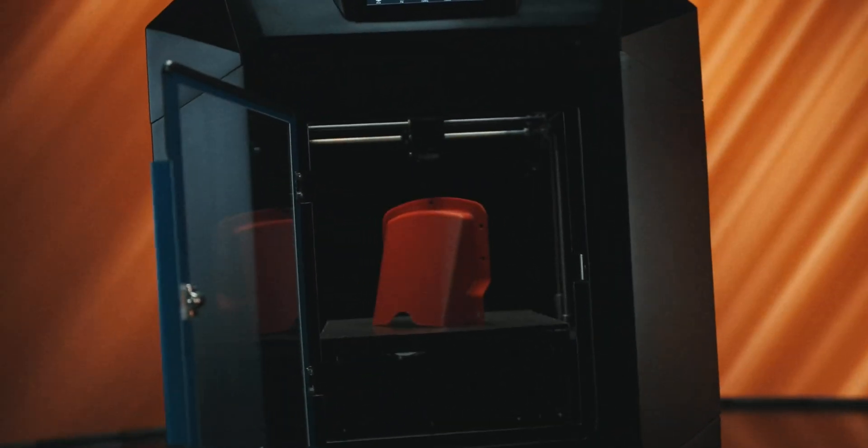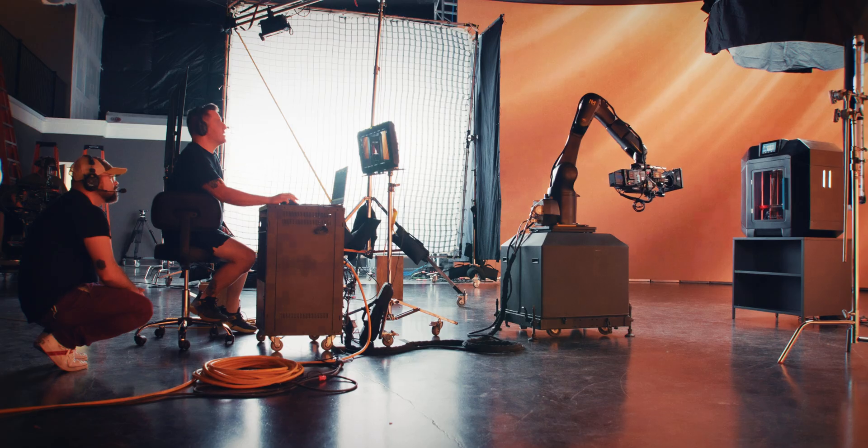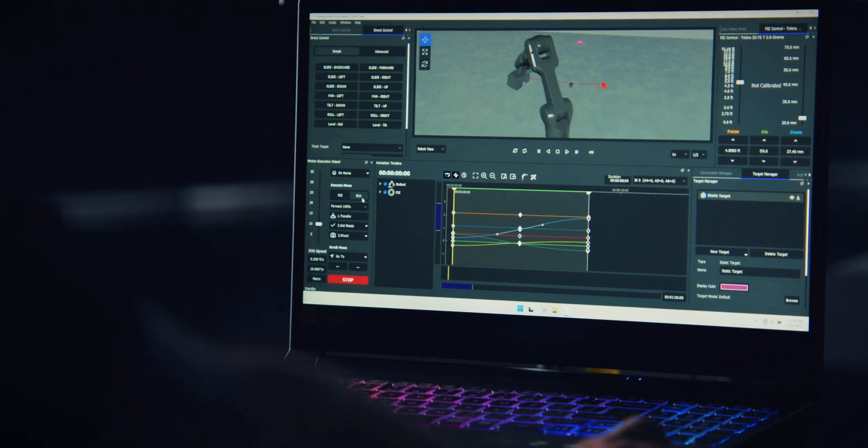Those shots aren't CGI, but are super precise and difficult. A human could never create shots like that with any tools that exist now. Two factors make this tech incredible: the hardware with the actual robots, and the software to control what this robot does.